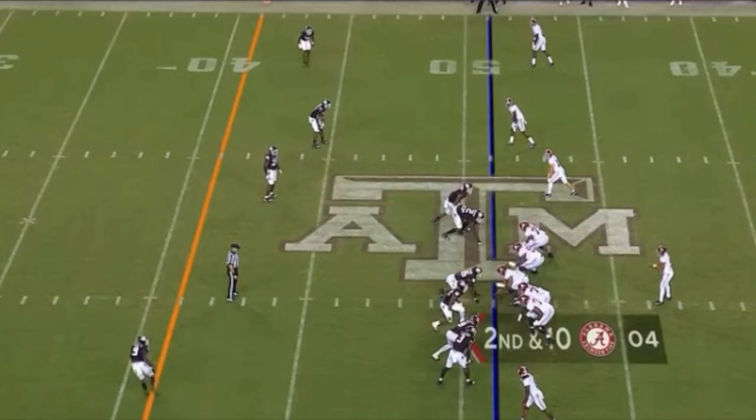He definitely shows that he can get open underneath against off coverage. You don't see a lot of variety in the way he's used at Alabama — not a lot of stuff outside of the five to ten yard mark. Don't know about his deep speed or if he can set guys up to beat them deep.